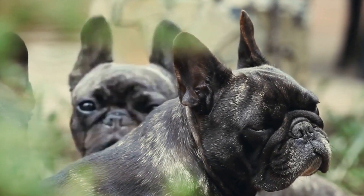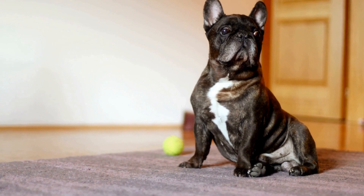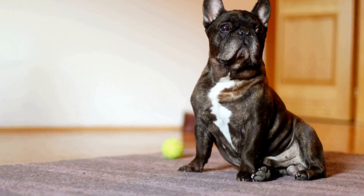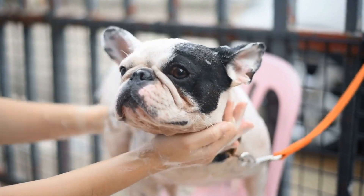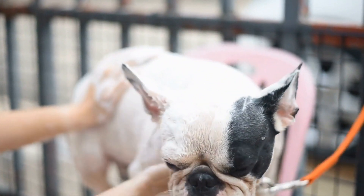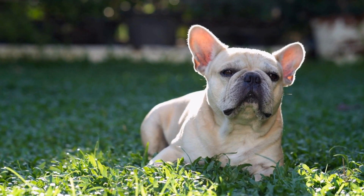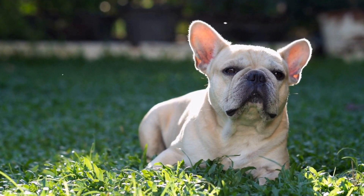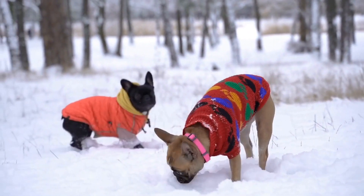French Bulldog Intelligence Toys: Keeping Your Frenchie Sharp. French Bulldogs are undeniably one of the most adorable and popular dog breeds out there. With their squishy faces and playful personalities, it's hard not to fall in love with these little bundles of joy. However, like any other dog, Frenchies also need mental stimulation to stay happy and healthy. One of the best ways to achieve this is through the use of intelligence toys.